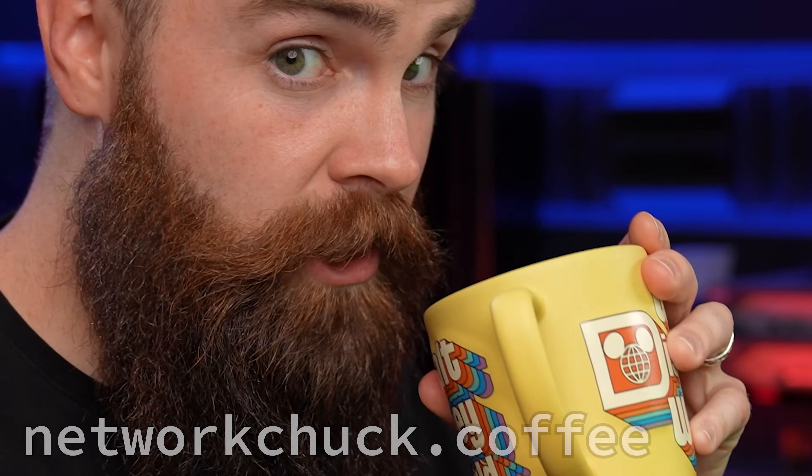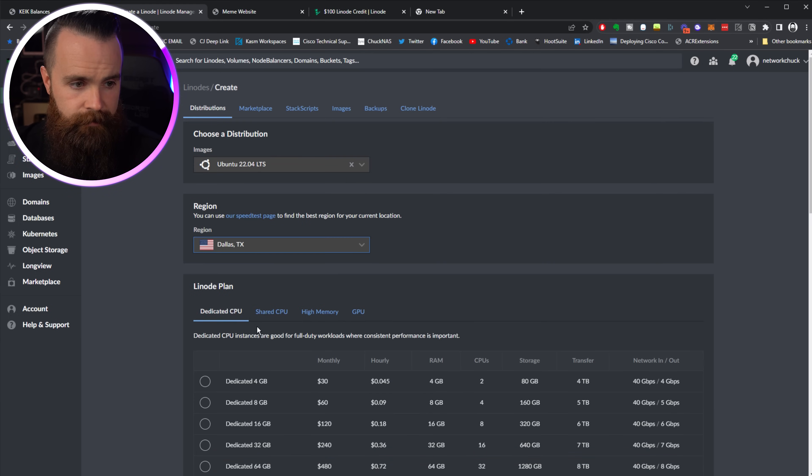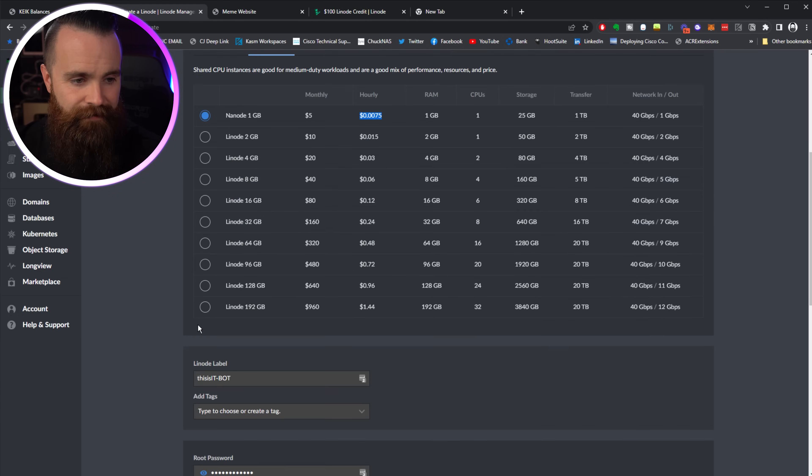A Linux computer can be a server, can be a Linode — doesn't matter. And of course, everything requires a delicious cup of coffee. Let's get started. If you haven't already, go ahead and spin up your Linux VM in the cloud. I'm going to make mine right now — it'll take just a few moments. I'll run the latest version of Ubuntu in Dallas at $0.0075 an hour.